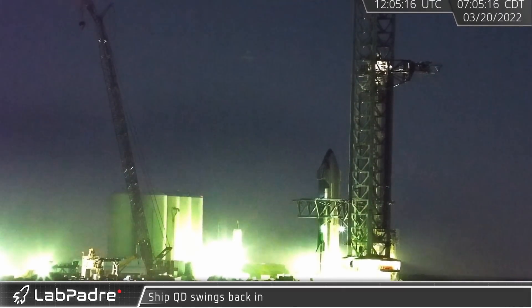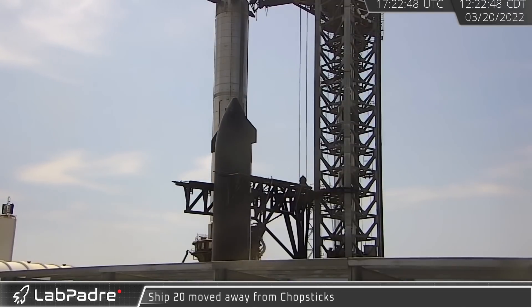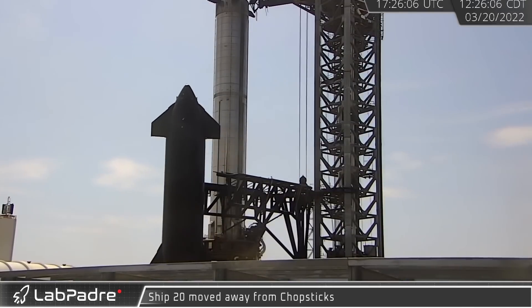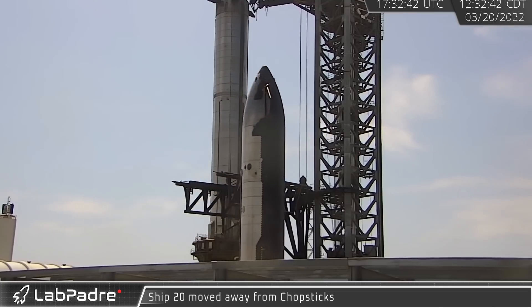With the ship de-stacked from the booster, the quick disconnect arm was ready to be swung back into place. Later that day, SPMTs underneath the transport stand carried Ship 20 from the launch tower, ultimately placing it down at the test stands.